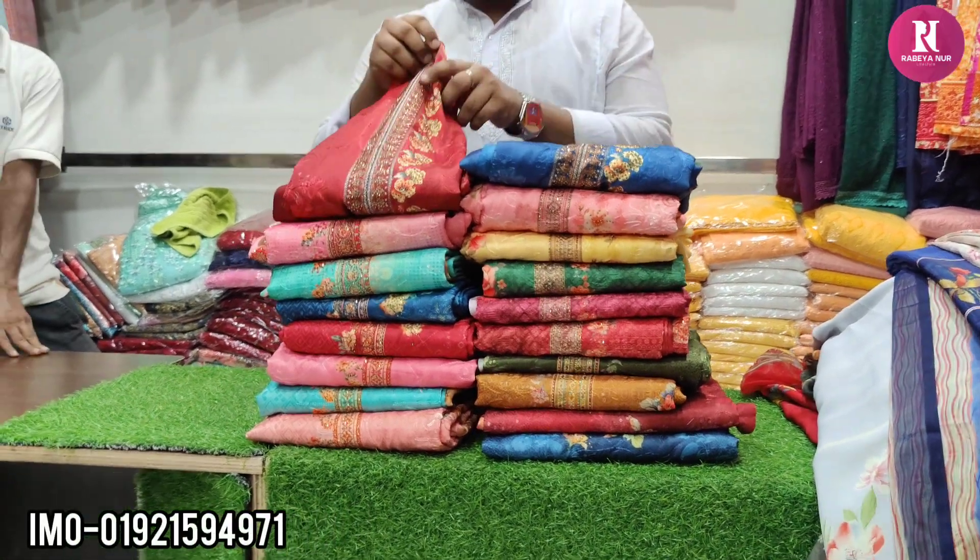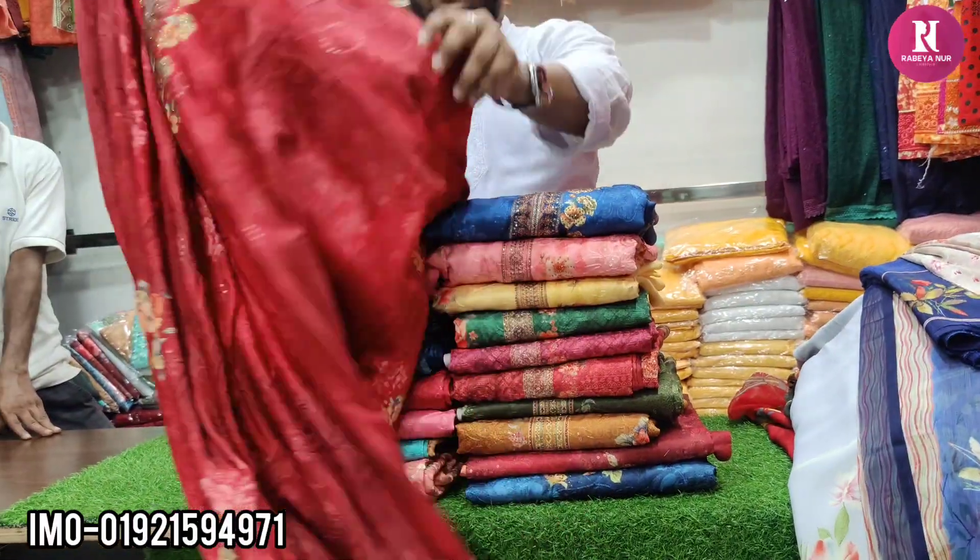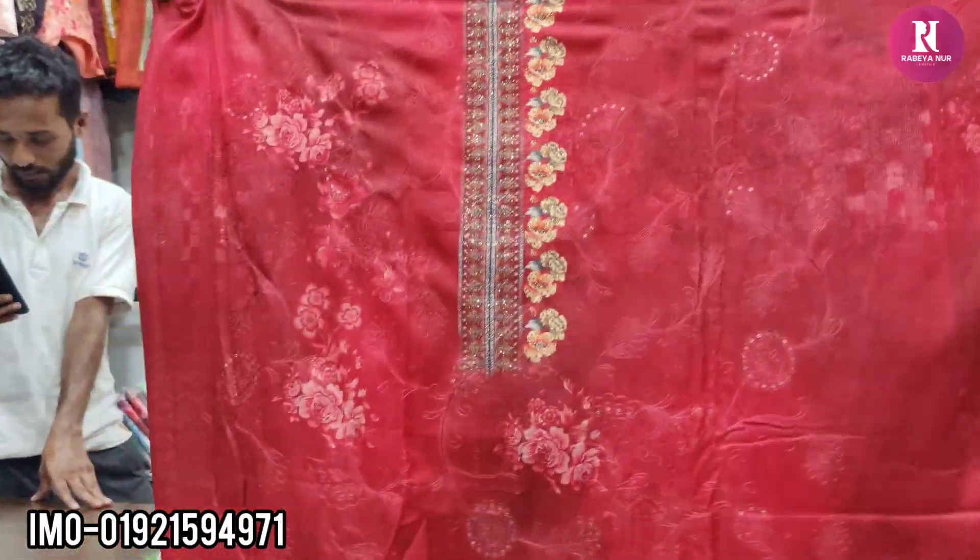Hello friends, welcome to India. This is the first 3 million people. The first one is digital print.